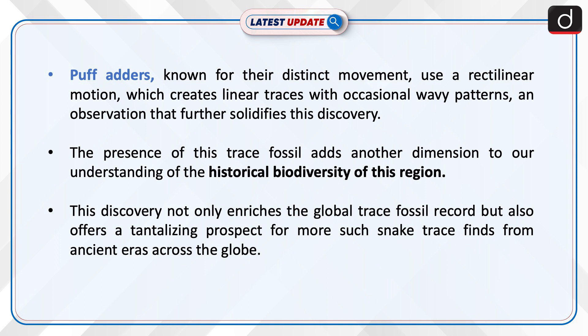The presence of this trace fossil adds another dimension to our understanding of the historical biodiversity of this region. This discovery not only enriches the global trace fossil record but also offers a tantalizing prospect for more such snake trace finds from ancient eras across the globe.